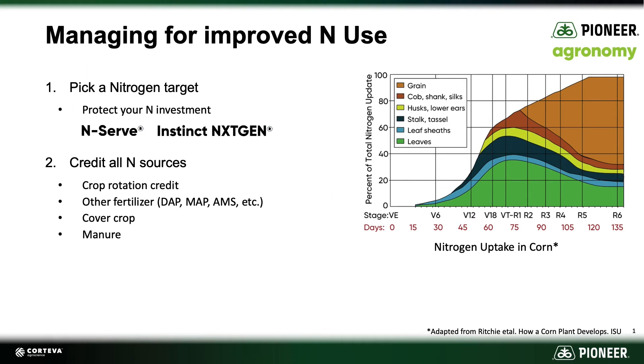University of Nebraska has done research demonstrating that if we grow a cereal rye crop and have about a thousand pounds of dry matter per acre, that will give us an equivalent of a 40-pound-per-acre nitrogen credit. So nothing to ignore in that case. And obviously, for growers using manure, we well know the advantages of being able to capture and account for the nitrogen component of that manure application.